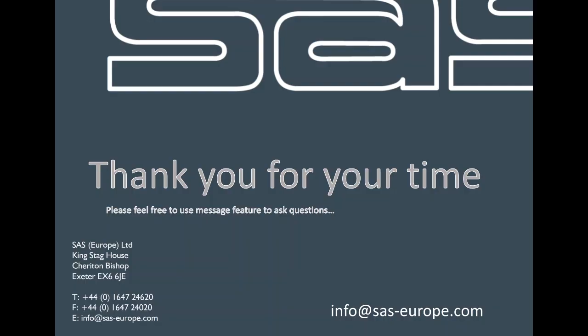At SAS Europe, our technical team is on hand to work with you through every stage of the development. Whether it's timber frame, masonry or any other form of construction, we can offer guidance, specification, samples and support to ensure your project looks fantastic and stays that way. I really hope that you found this presentation useful. If you've got a timber frame project or any other project you want to discuss with us, please contact our technical team on 01647 24620, or send us an email at info@sas-europe.com.